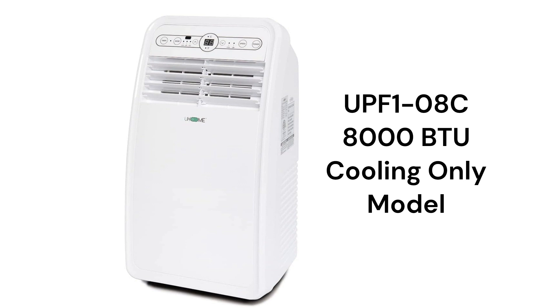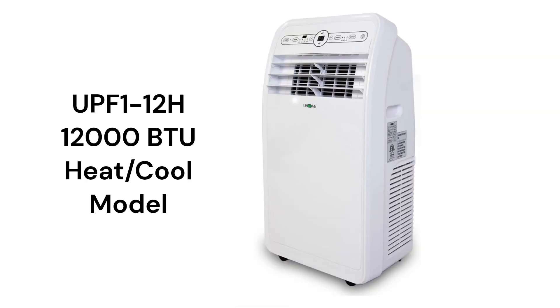The UPF108C model is a basic 8,000 BTU cooling-only model with a two-speed fan, while the UPF1-12H has a 12,000 BTU capacity and includes electric heating as well as cooling and dehumidification modes. The UPF1-12H model has a three-speed fan with oscillating louvers for enhanced air circulation throughout the room.